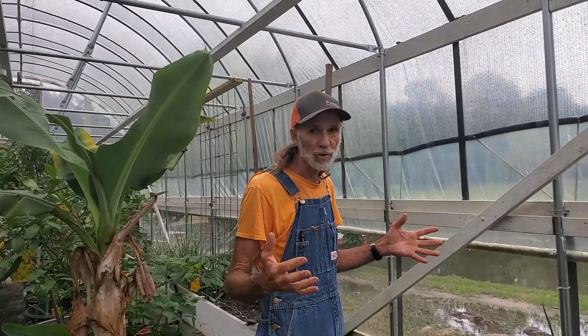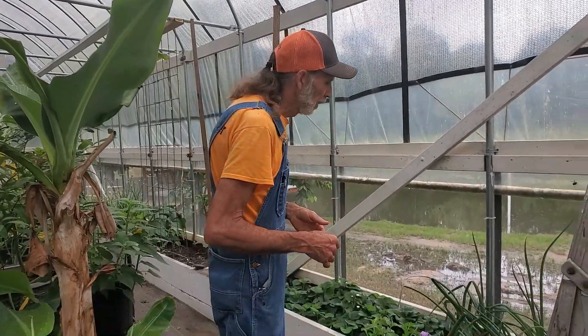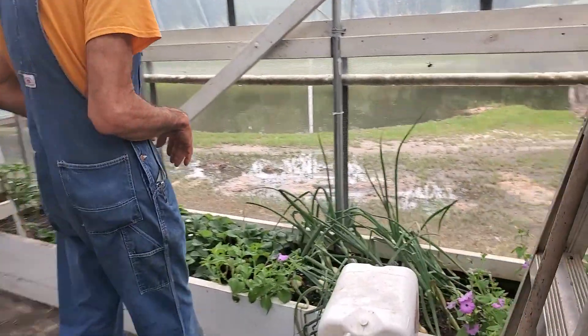We're going to start out in the high tunnel that has the black shade cloth on it — the 40% — that we purchased from Grower Solutions. If you're interested in a high tunnel, there'll be a link in the description for Grower Solutions. This is a 7½-foot high sidewall high tunnel — we got the frame, kit, plastic, and hardware only from Grower Solutions. Everything else we purchased locally. Let's take a walk around and look.